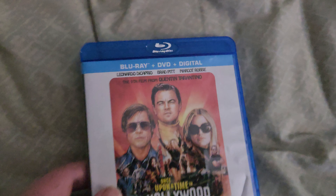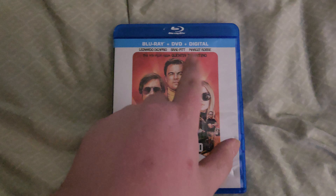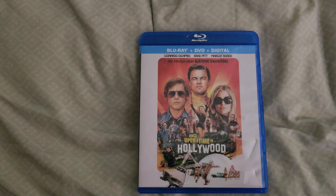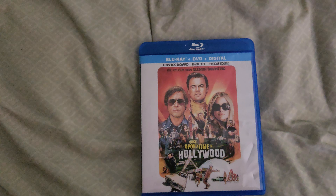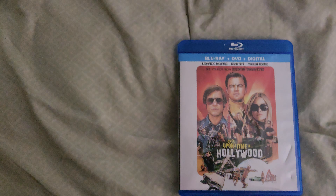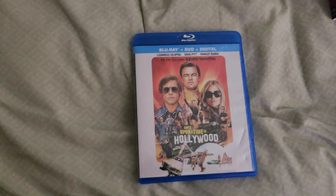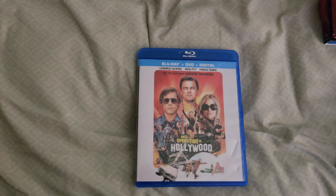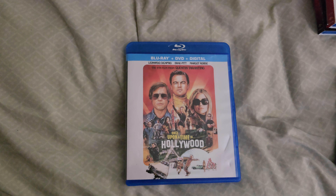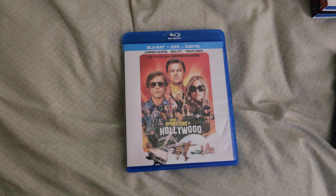Next up, I have Once Upon a Time in Hollywood, which is a 2019 movie from Quentin Tarantino. In my personal collection I have Reservoir Dogs on 4K, Pulp Fiction on 4K, and both Kill Bill movies — I did unboxings of those last year and there were a lot of views on those. I'm happy they re-released those movies because I could never get my hands on the regular DVD copies, so I'm happy I got the Blu-ray combo packs instead, because I like Blu-rays better than DVDs.